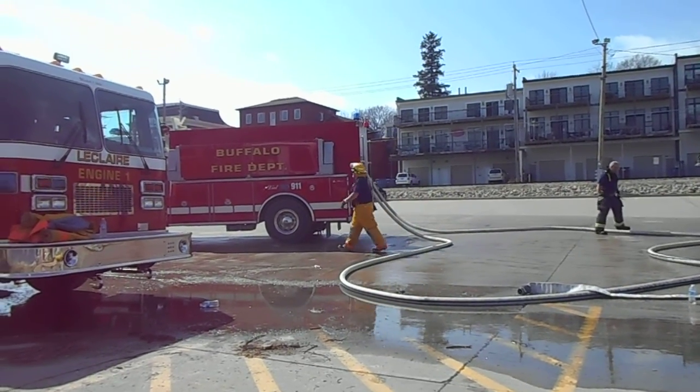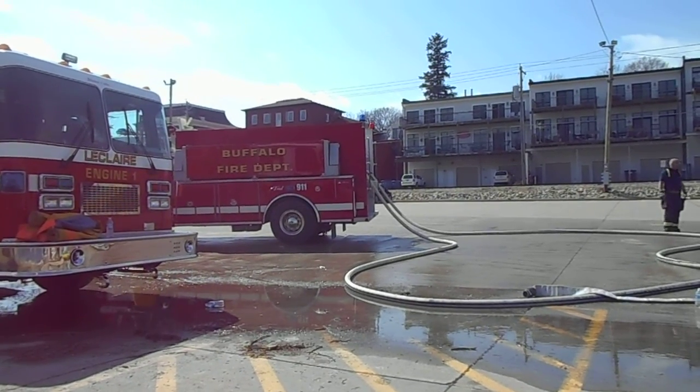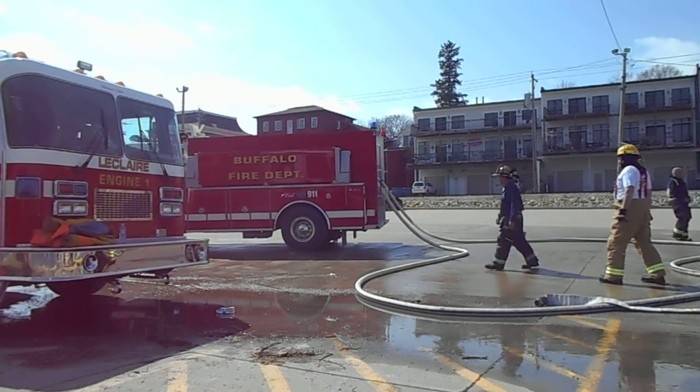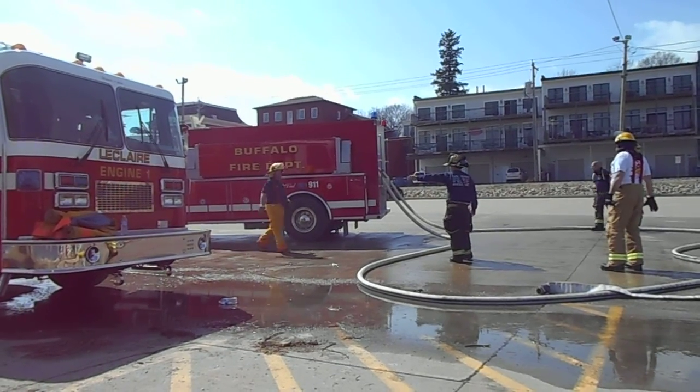Back in LeClaire. Tanker 1 from Buffalo has pulled in. It is a 2,000-gallon tank. We have dual 2.5-inch lines running to it, being filled off of the fireboat. We've been consistently filling at about 1,000 gallons per minute.